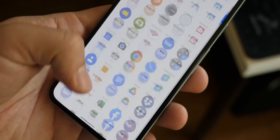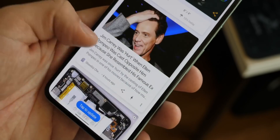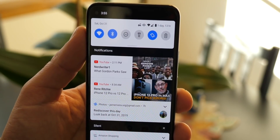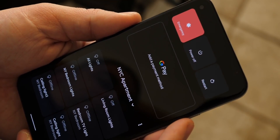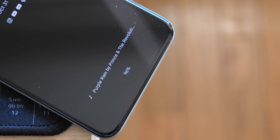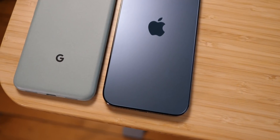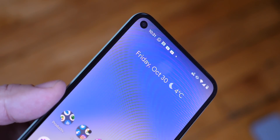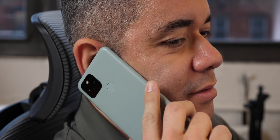Speaking of Qualcomm, I wonder what's going to happen with them as they've had a really good partnership with Google — the first ever Snapdragon debuted on the first ever Google Nexus One. The chip is apparently called GS101 internally, with GS probably standing for Google Silicon. It looks like Google wants to go toe to toe with Apple: they make Android, they make the Pixels, they make Chromebooks, they own the Play Store, and now they'll be making their own chips.